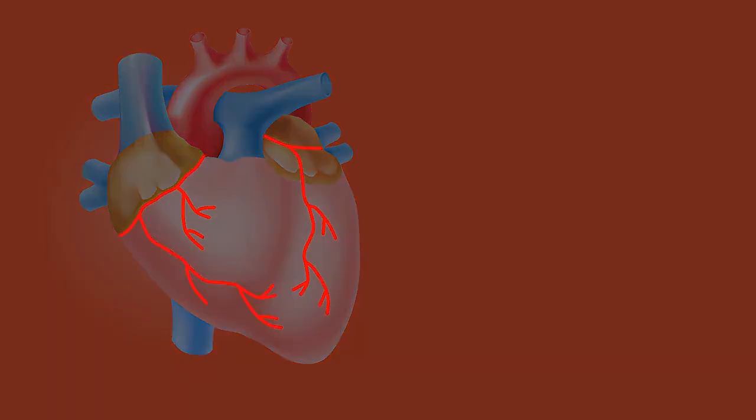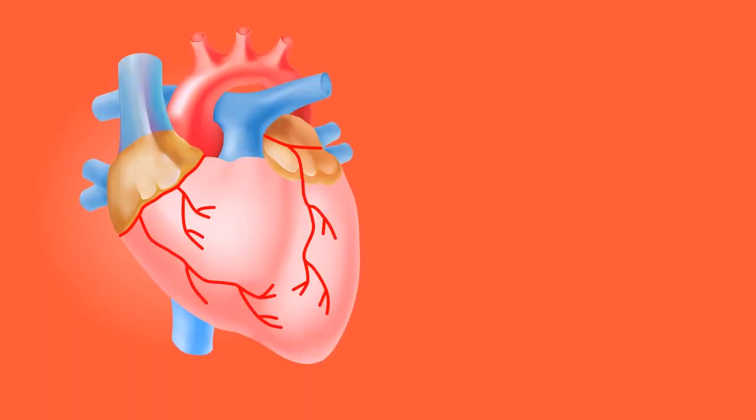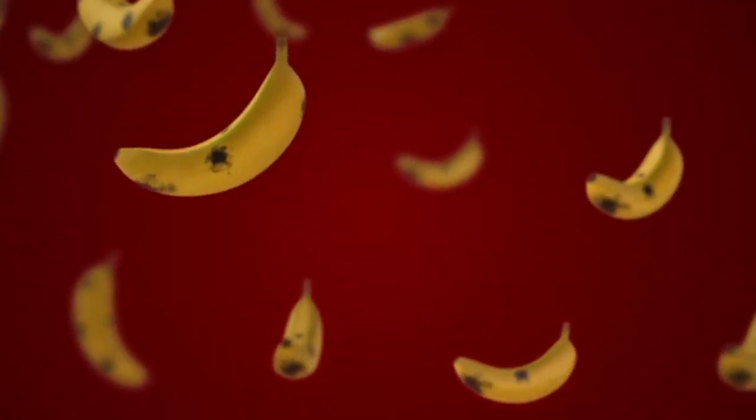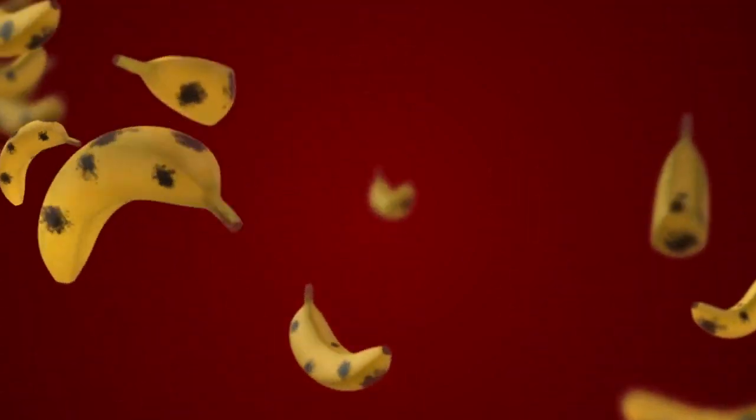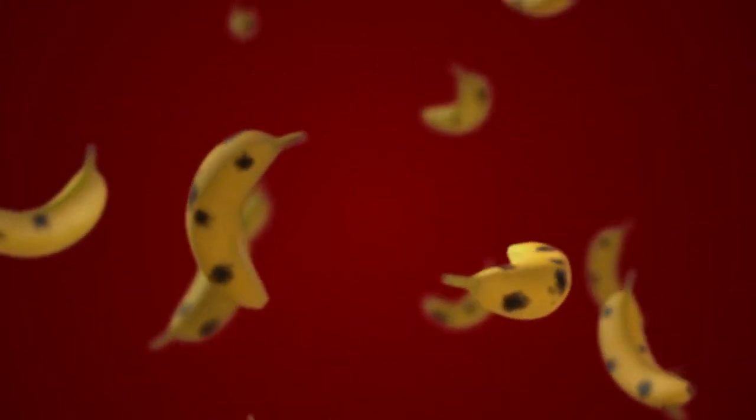Diets rich in potassium and magnesium can reduce the risk of stroke. As a popular source of vitamin B6, bananas can also aid your immune system. They help to form red blood cells, ensure a well-functioning nervous system, and assist protein metabolism.